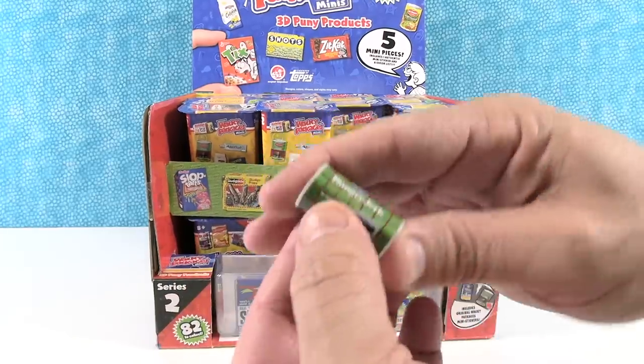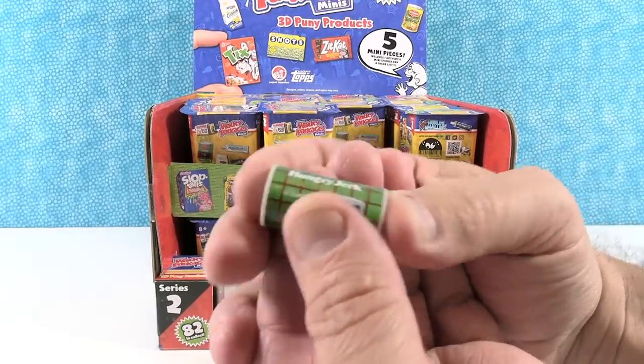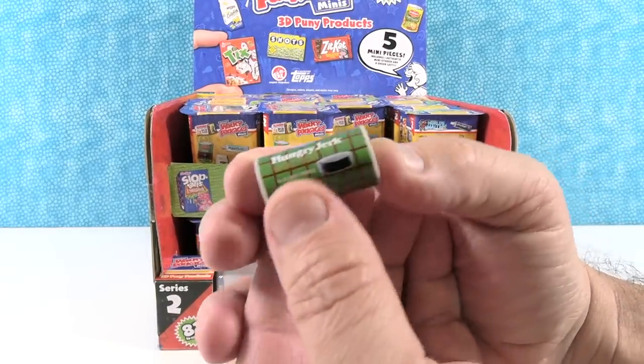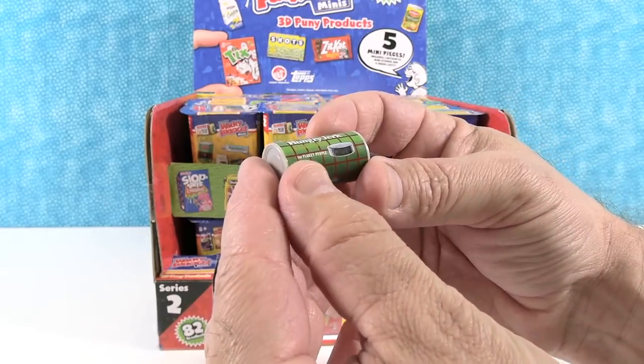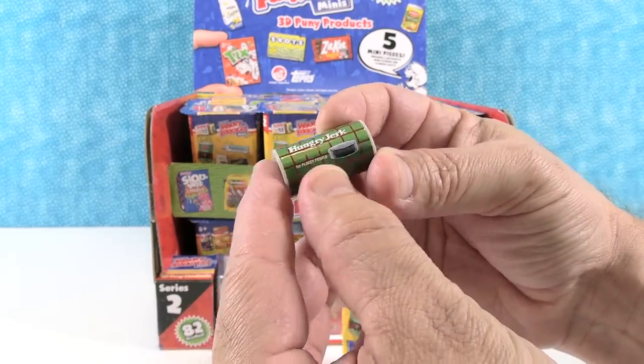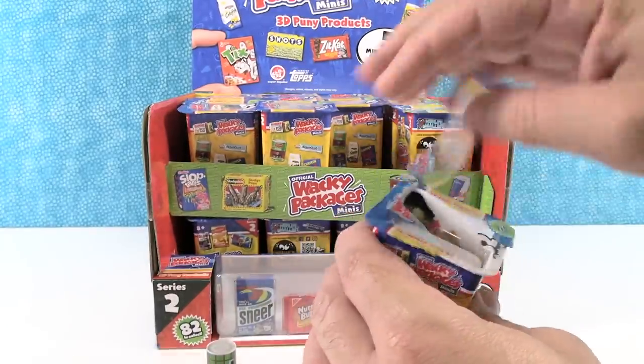Right off the bat we have the Hungry Jerk biscuits. The little biscuit packs — these were a lot of fun. I like peeling these off and then biscuits would pop. The Hungry Jerk — 'for flaky people.' That's funny.